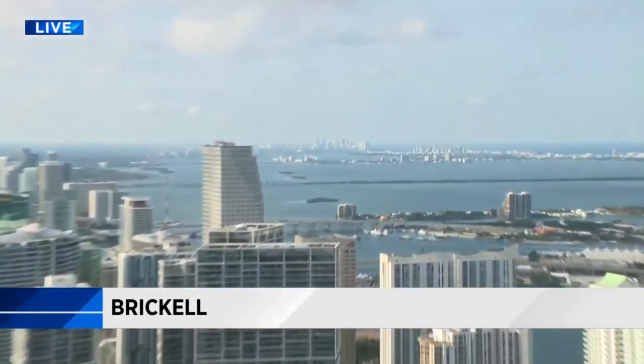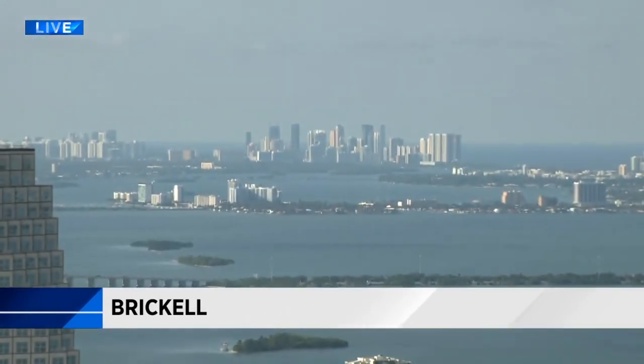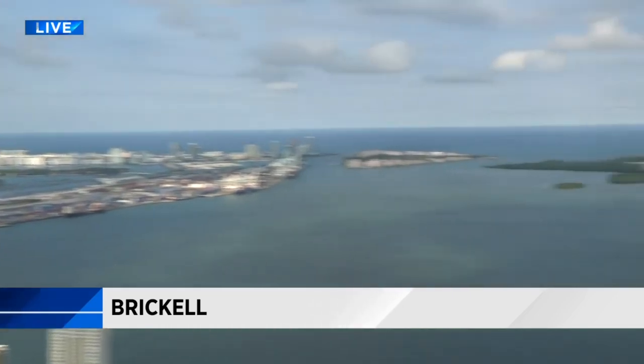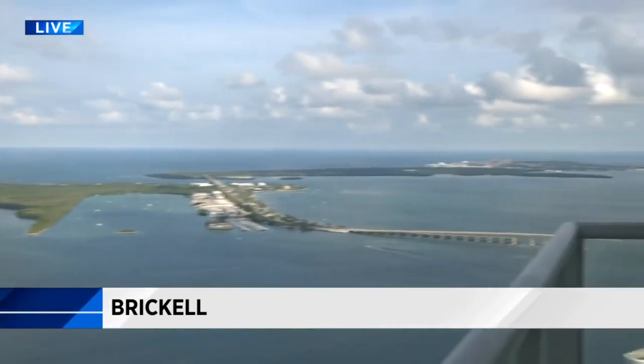I'm not afraid of heights, but some people, if you are, you probably don't want to rent this unit. This is the latest offering in the luxury rental market, aptly named Panorama. Just take a look at the views over my shoulder — you can see all the way up to Fort Lauderdale, Sunny Isles, all of Miami Beach, and the complete island of Key Biscayne.